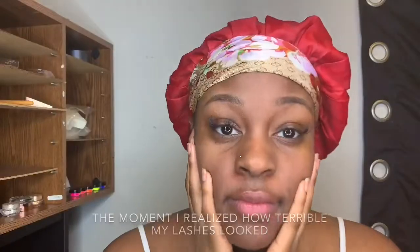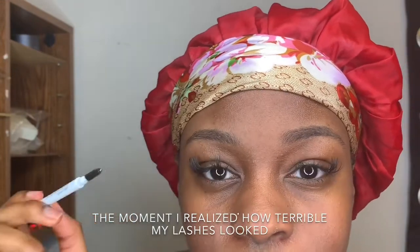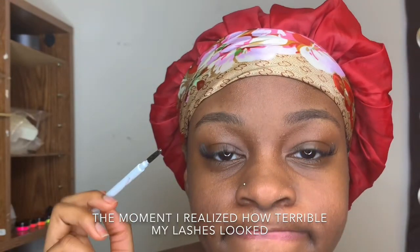I'm gonna show you my everyday makeup look, and even though I don't wear makeup every day, this is something I would do if I did. I'll be showing you the process of what I do on myself, so let's get started.